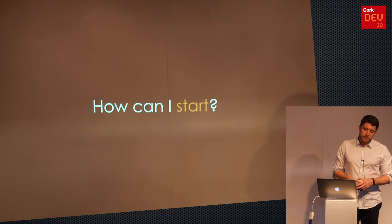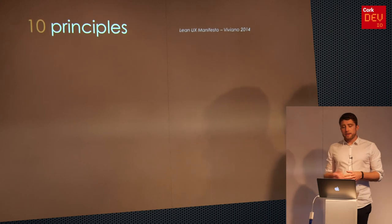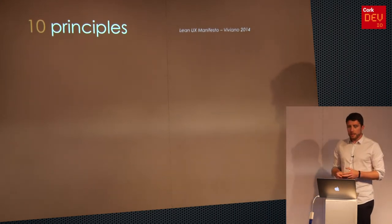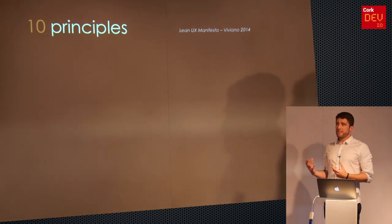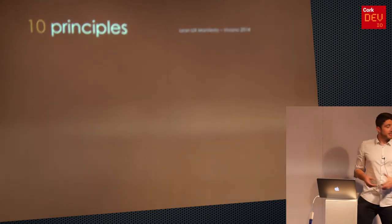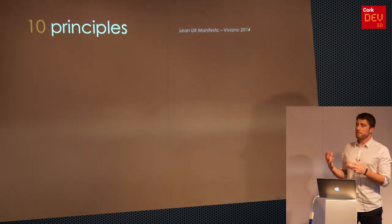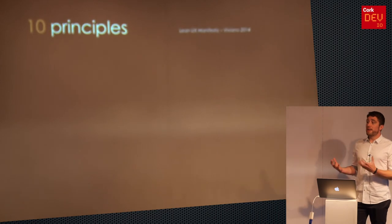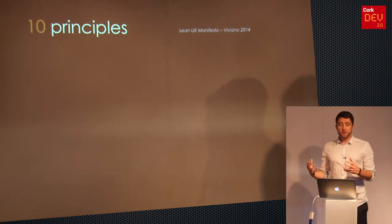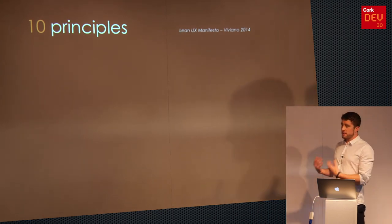Lean UX had a bit of slack because of that. But it evolved earlier this year — a guy called Anthony Viviano came up with 10 principles, which are rules of thumb for Lean UX. If we can keep these high-level values and instill them in our own work every day, at least a little bit of Lean will be happening. We might not change the organization overnight, but we can change the way we work a little bit. And if we do that, slowly but surely Lean will be coming along.